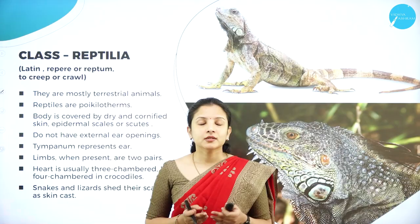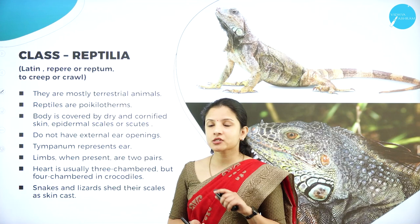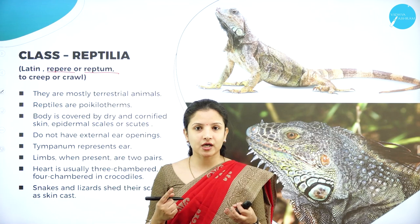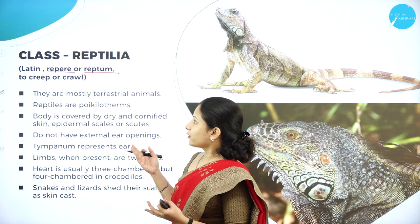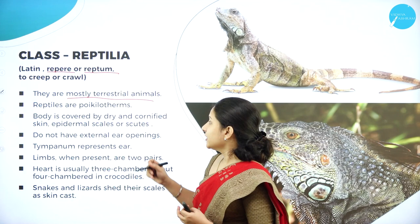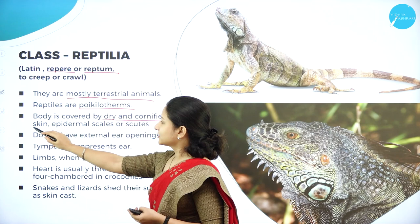Next is Class Reptilia, derived from the Latin word repere or reptum, meaning to creep or crawl. These animals move from one place to another by creeping and crawling rather than running or jumping. They are mostly terrestrial animals living on land, and they are poikilotherms — not able to regulate body temperature.